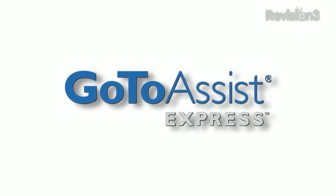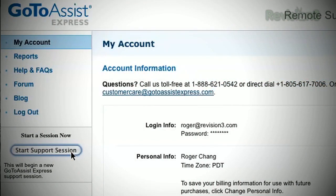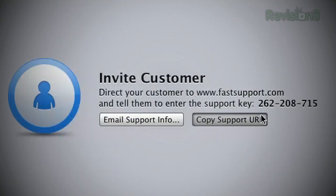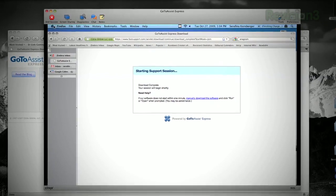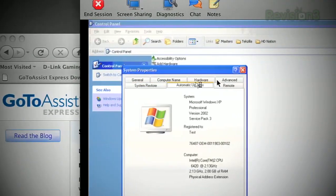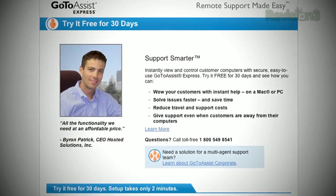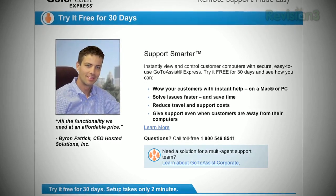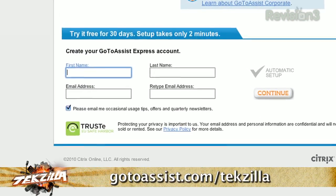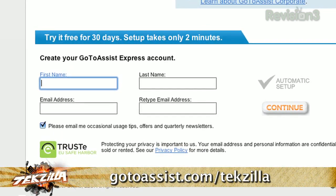It's time to thank one of our sponsors, GoToAssistExpress. If you're an IT or software consultant, you're always looking to compete with the big guys, but you may be a one-man show. You need a remote support tool, and the best one out there is GoToAssistExpress. The faster you can connect to a customer, the faster you can move on to the next challenge. Reduce your travel time and increase revenue by handling more support requests. Brought to you by Citrix, GoToAssistExpress is easy and secure. Techzilla viewers can try GoToAssistExpress free for 30 days — visit GoToAssist.com/Techzilla for a free trial.